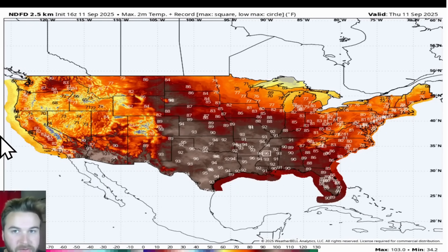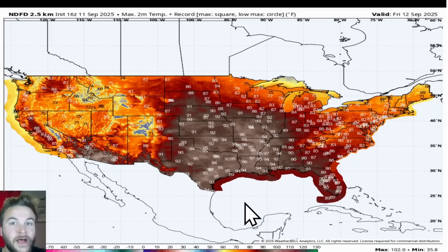Looking at temperatures underneath that ridge, we are going to be warming up each day into the weekend. For this afternoon we're into the upper 80s to mid-90s all the way up through Kansas, Missouri, and southern Illinois. We're still hanging on to 60s and 70s for highs across the north into Minnesota, Wisconsin, Michigan, and over into the northeast. Taking another step up tomorrow on Friday, September 12th — the 90-degree line shifts further north, with 91 in Des Moines, 92 in Omaha, and 93 in Kansas City. Same thing in St. Louis on Friday.